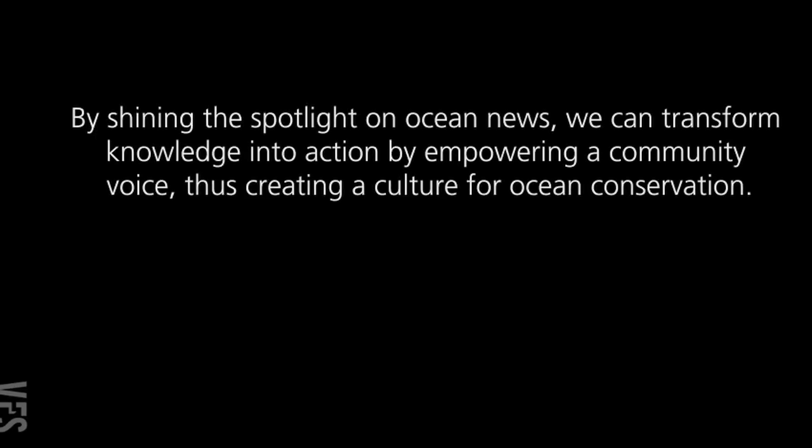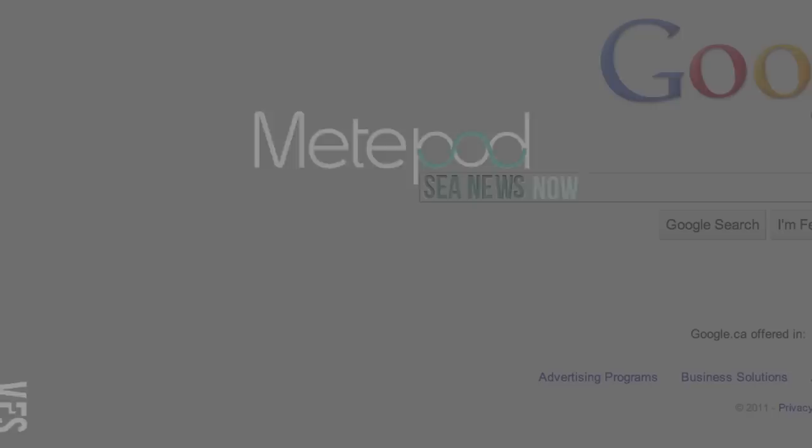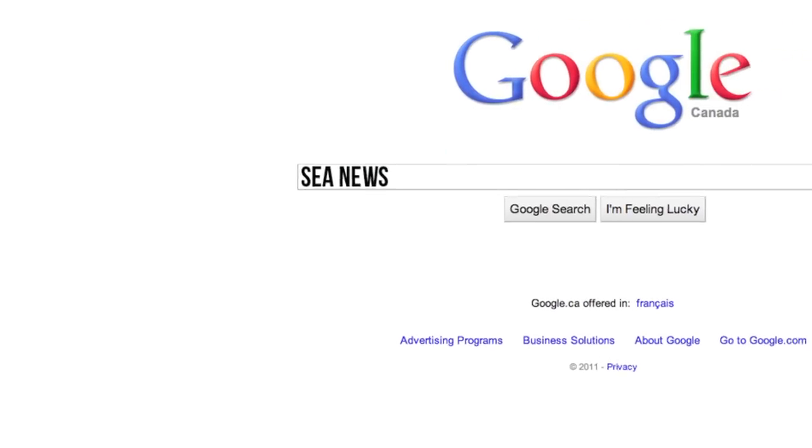I chose this project because it means a lot to me. I love the ocean and learning about it. I feel connected to it in a lot of ways, so I wanted to help people feel that way too. This project meant that I could create something meaningful and important, so I started to look at the information that was already out there.